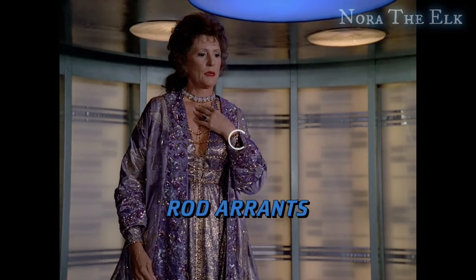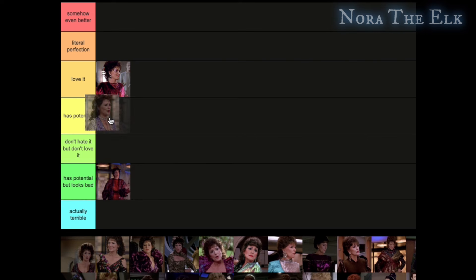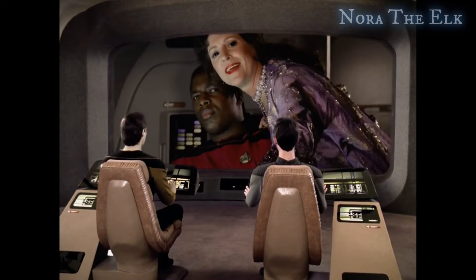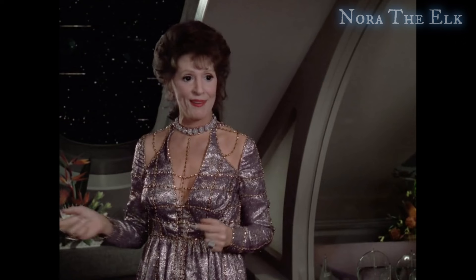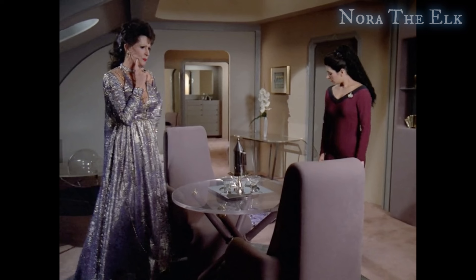Next is this purple dress, which is going straight to literal perfection. She looks like a queen, and it reminds me of a few different Barbies I had as a kid. It does look gray in this one shot, I'm not really sure why, but it's very regal. I love the chains, the purple, and the glitter. It's beautiful and it's perfection.